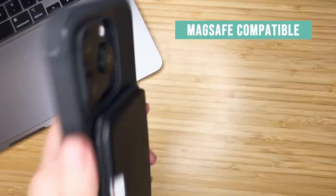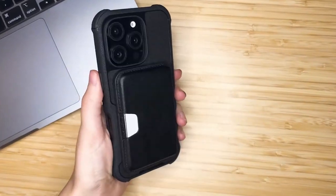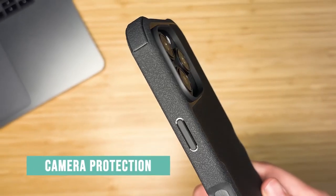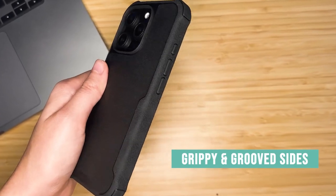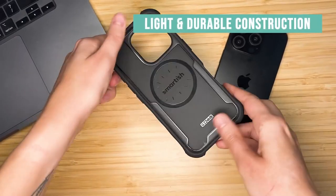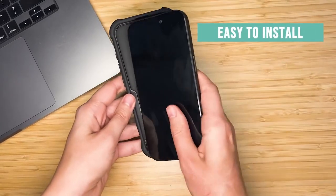The thoughtful design extends to finger grooves and grippy sides that fit your hand like a glove, ensuring a secure hold. It feels as natural as a handshake. Plus, with full access to the iPhone 16's camera control button, snapping, zooming, and scrolling is a breeze.